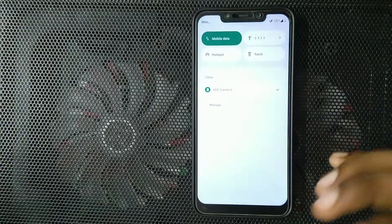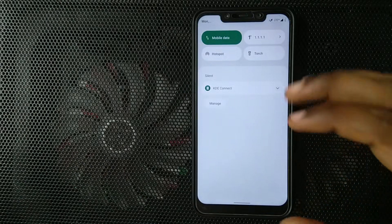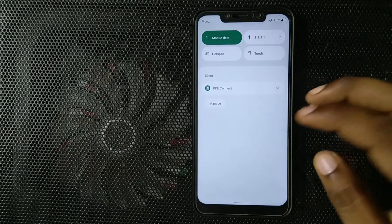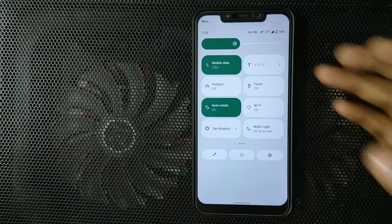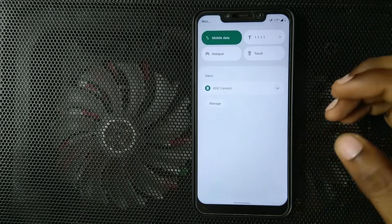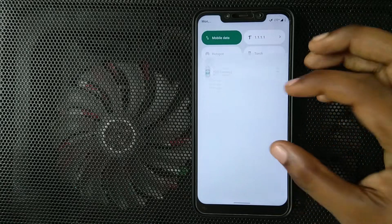Another major change is the notifications panel. You will see that more than just a panel, it is like its own UI. You will not see what is happening in the background — this is completely opaque. Every person may not like this style as there is a lot of wasted space and big icons. It is similar to the ones in MIUI or something like that, but yeah, it is a fresh coat of paint. I really like this. It is a change from all previous Android versions.